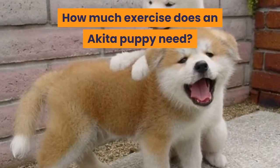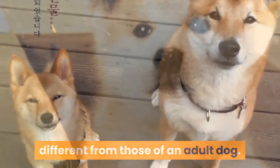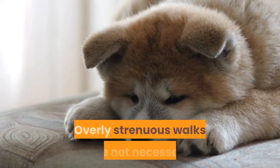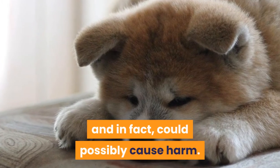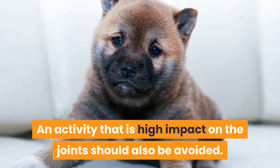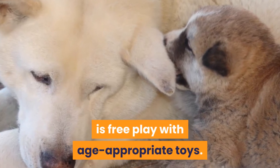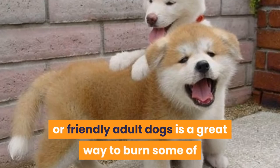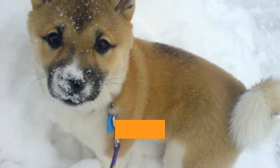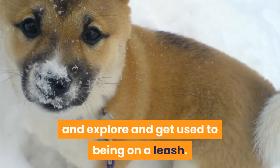How much exercise does an Akita puppy need? The exercise needs of a puppy are quite different from those of an adult dog. With puppies, their bones, muscle, and joints are still growing and developing. Overly strenuous walks are not necessary and could possibly cause harm. Activities with high impact on the joints should also be avoided. The best exercise for a young puppy is free play with age-appropriate toys. Socializing with other puppies or friendly adult dogs is a great way to burn puppy energy while teaching them the social skills they need. As your puppy gets older, you can take them for short informal walks, allowing them to sniff and explore and get used to being on a leash.